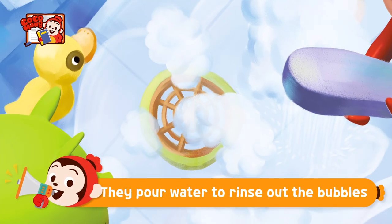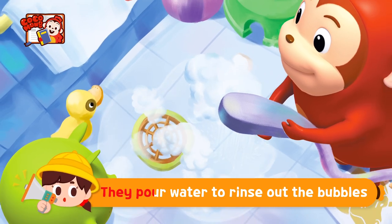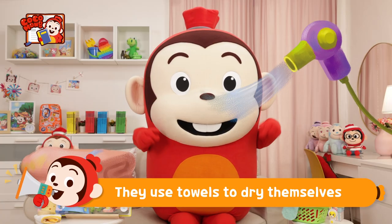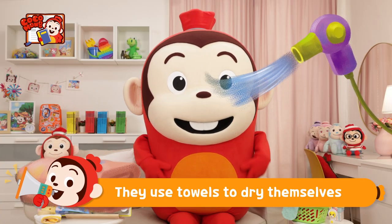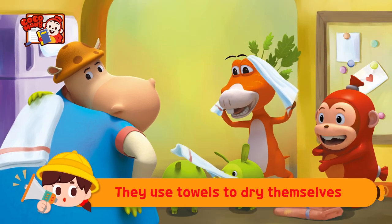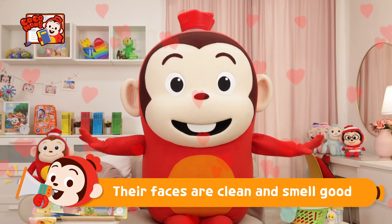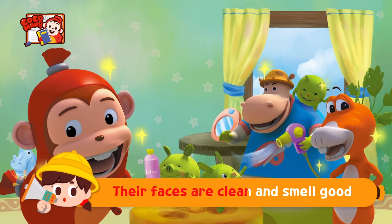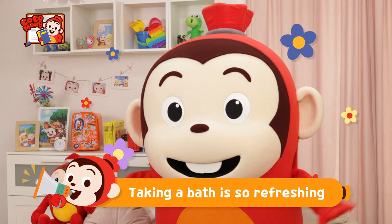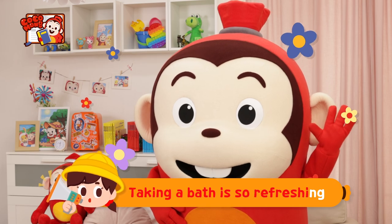They pour water to rinse out the bubbles! They pour water to rinse out the bubbles! They use towels to dry themselves! They use towels to dry themselves! Their faces are clean and smell good! Taking a bath is so refreshing! Taking a bath is so refreshing!